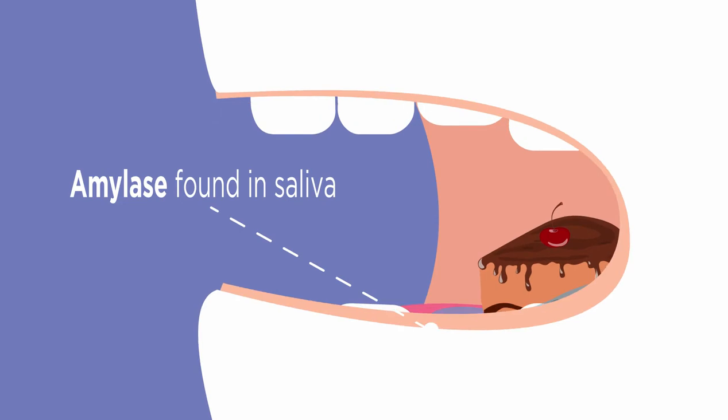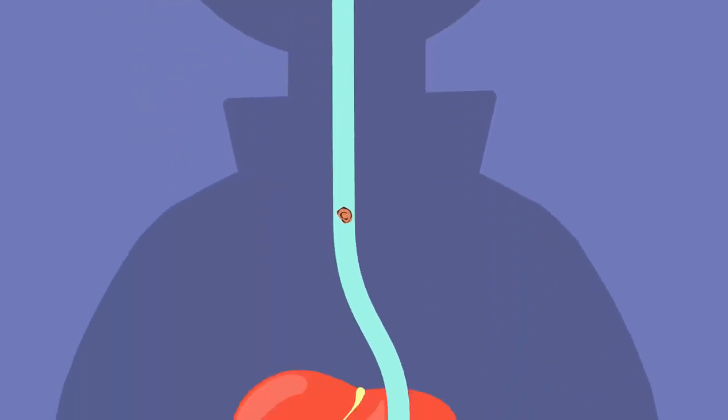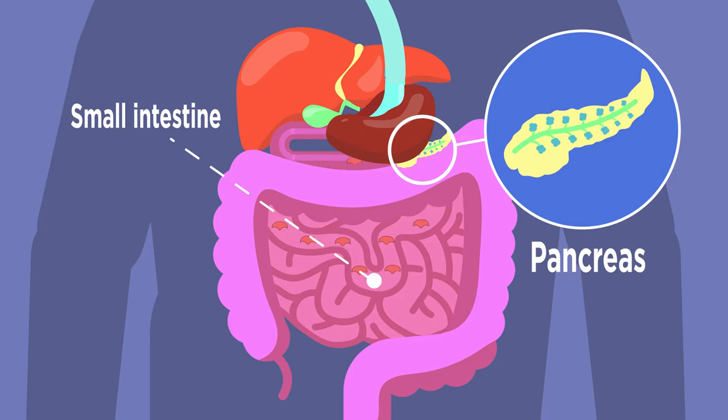Amylase is found in your saliva, which is where carbohydrates will first start to be broken down chemically. Another amylase is released into the small intestine from the pancreas, so much further down your digestive system.